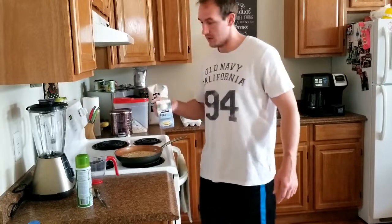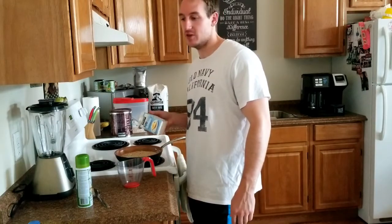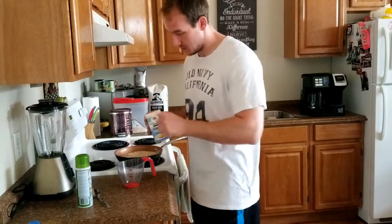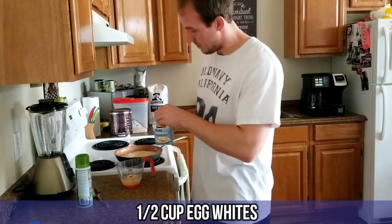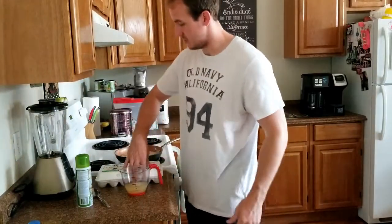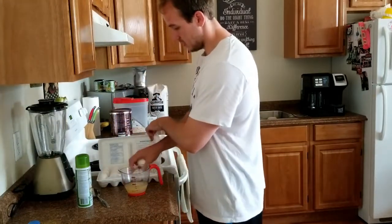The next thing is egg whites — once again from Costco. I love shopping at Costco; I do a big grocery haul every time. I put half a cup of egg whites. And then eggs from Costco as well — these are cheap, about 18 in a pack. I use two eggs a day, so I take two eggs.